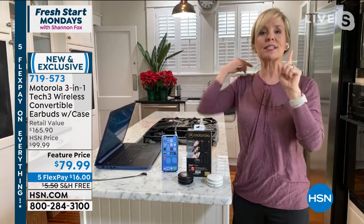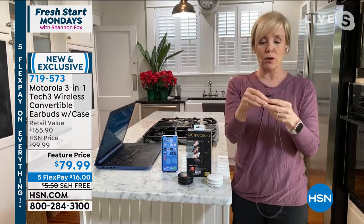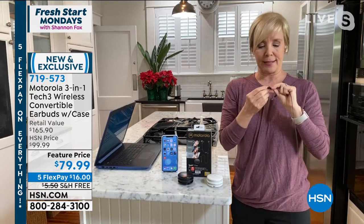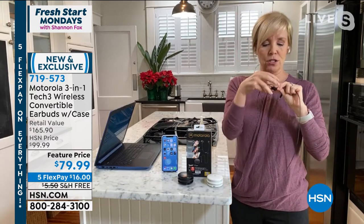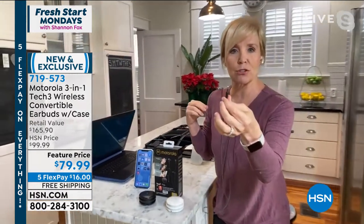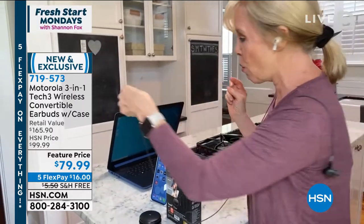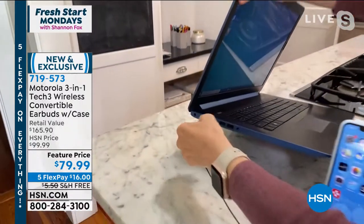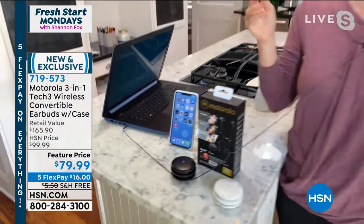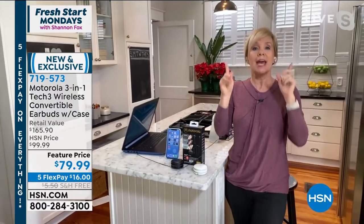This is the game changer right here. Do you ever miss being plugged in? If you don't want to worry about battery power, it comes with another cable that has a magnet on it. You put the magnet — you've got your jack right here. You can plug it right into a compatible phone, a tablet, or if you're going to be on your computer all day, you simply plug it in and never have to worry about your battery running low. Endless play time.